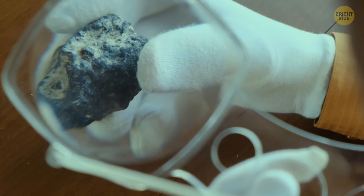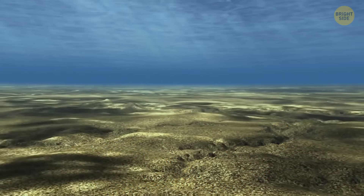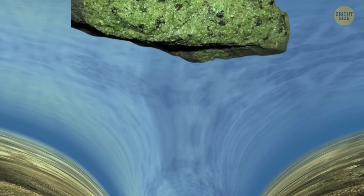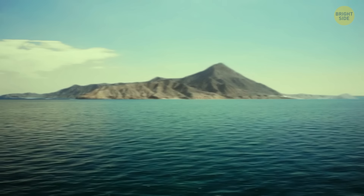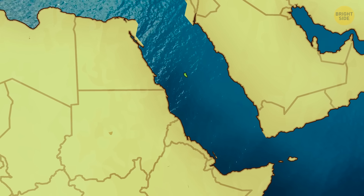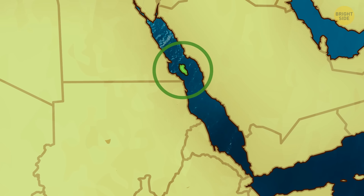Geologists believe peridot forms as a result of the spreading of the seafloor. When the Earth's crust decides to part ways, rocks from deep down get pushed up to the surface. That's exactly how our treasure island formed — the African and the Asiatic continental plates bumped into each other, and rocks in the lower crust went above sea level.